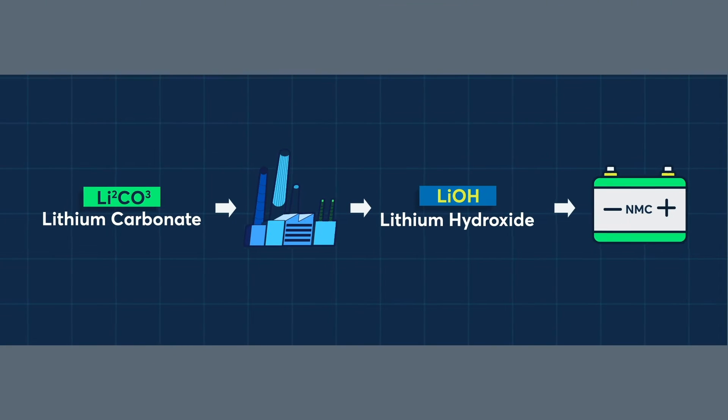Lithium hydroxide is often prepared by chemically treating carbonate, meaning that creating hydroxide requires an additional manufacturing step in the supply chain. This additional production step means that hydroxide is typically traded at a premium to carbonate.